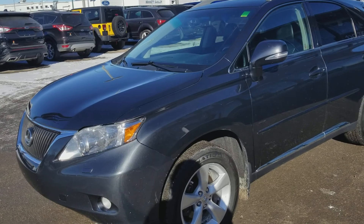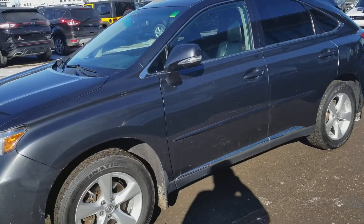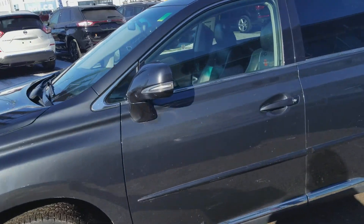As you can see, I did take the liberty of getting a quick little clean on it. It is a gorgeous dark Techno Grey. Local trade-in, PST has been paid.